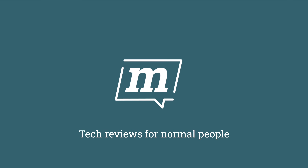Thinking about switching from macOS to Windows, or are you just curious about what it's like on the other side? Well, I've been having a play with Windows 11 and I've got some thoughts.